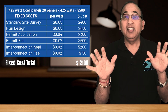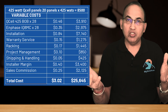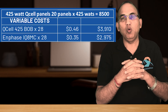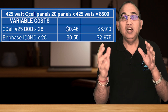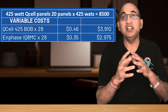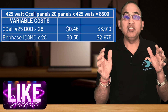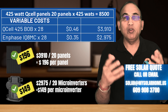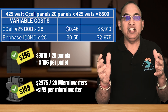Next, let's look at the variable costs — these are the costs that change depending on the system size. Larger system sizes mean higher variable costs; smaller sizes mean smaller variable costs. The Q-Cell solar panels for this project cost about 46 cents per watt, so the cost of just the panels for our 8,500-watt system is $3,910. The micro-inverter is 35 cents a watt, so 8,500 times 35 cents is $2,975 for the micro-inverter. Solar panels and micro-inverters are priced at $196 and $149 each — of course, these are prices that large installers get for bulk purchases.